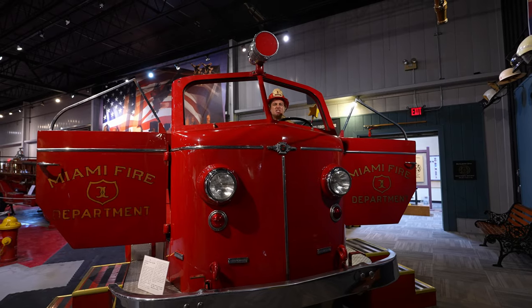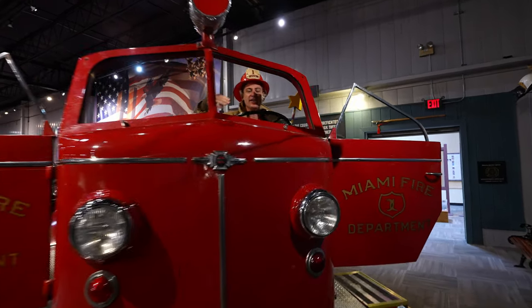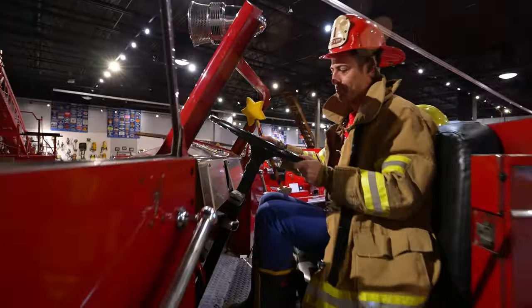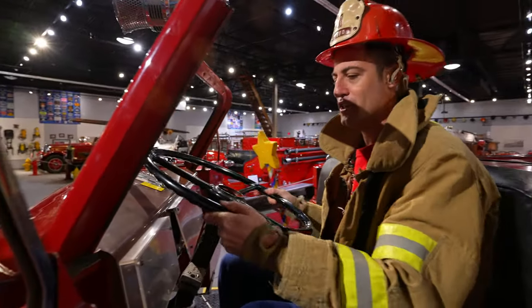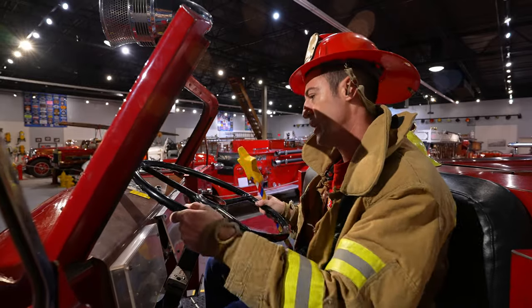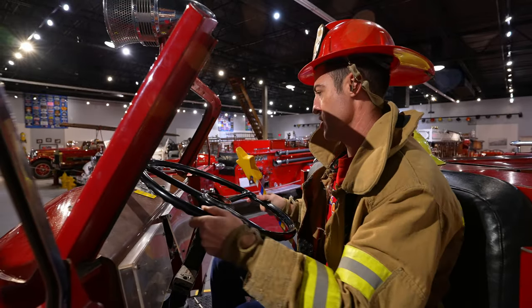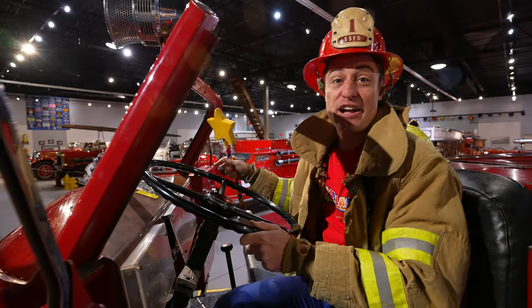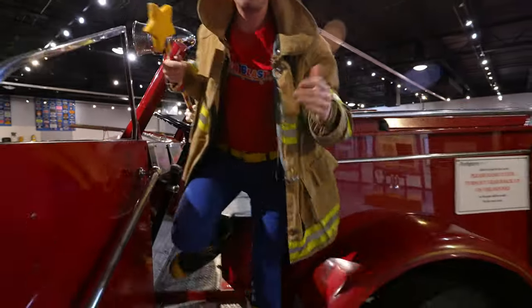And they have a big steering wheel — come up and check this out. This steering wheel is one of the biggest I've ever seen. You need big arms and big hands to move this around. Lights! Awesome. Now let's check out the other side of the fire truck. There's so much to see.